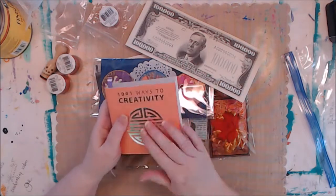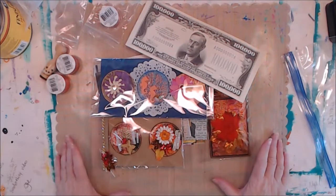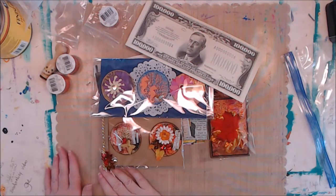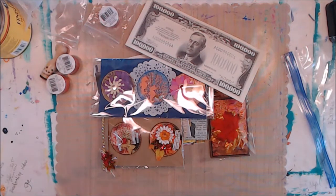So that is one of our ways to creativity. Guys, thank you so much for watching. Becky, thank you for this amazing package. Please everybody have a wonderful day and go make some art. Bye-bye.